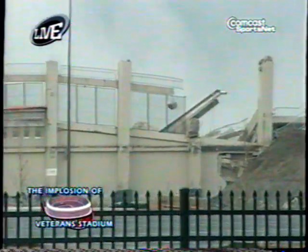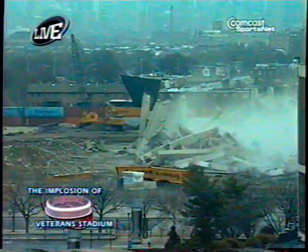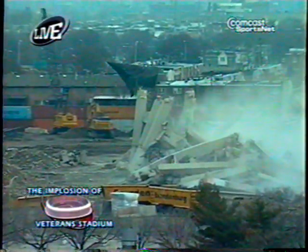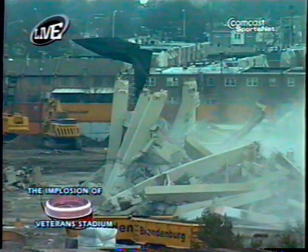One of the interesting things — and you guys saw this on the replay — was a tower or part of Veterans Stadium that did not fall immediately as the columns went down. And when it finally did fall, there was a cheer in the crowd, almost like a sarcastic cheer, as if people were expecting it not to fall. But I guess they did their jobs. From my vantage point, it looks like it's gone.